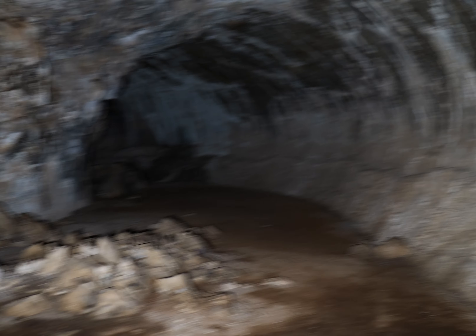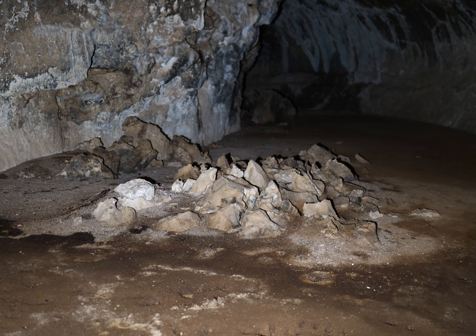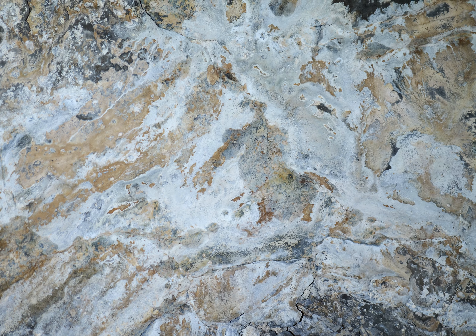The floor is several dozen feet wide here, and the ceiling is several dozen feet tall. All sorts of pretty colors — very interesting cave.